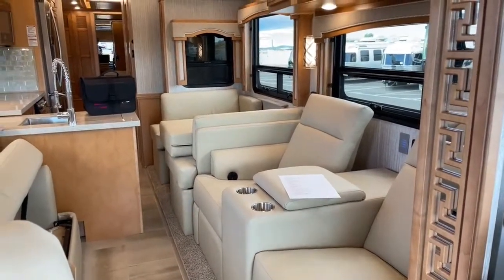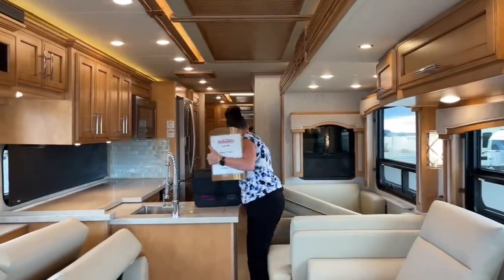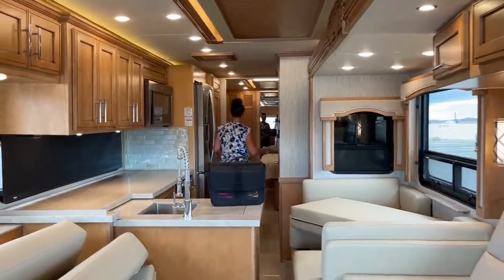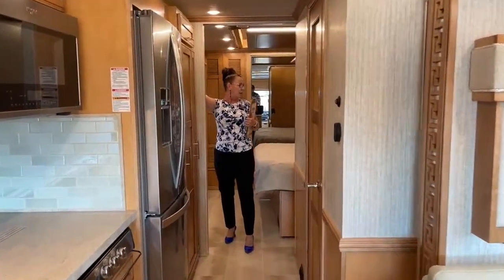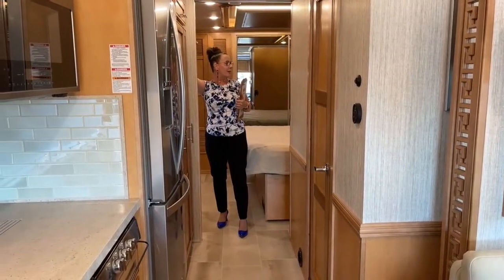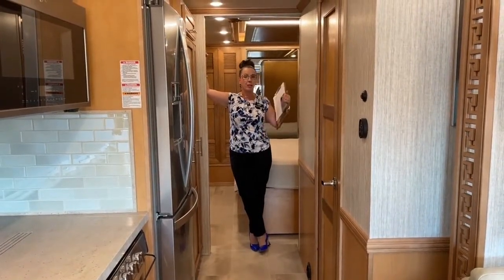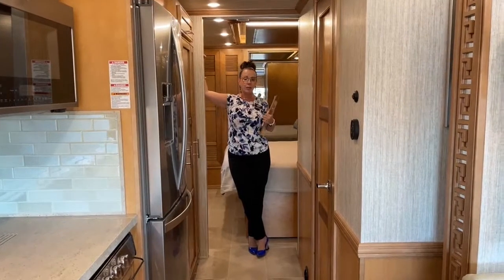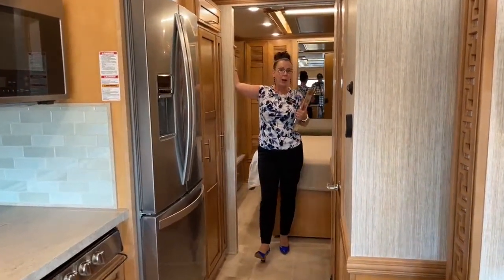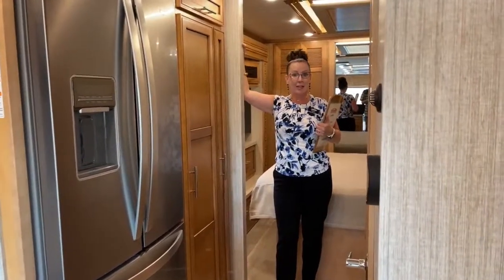There's a lock right here to keep your slide locked out — really nice. My walking space with slides in: I have to turn sideways a little bit, but it's really good. Going to put this rear bed in so we can see what this coach looks like all buttoned up. I said earlier this is a three-slide unit — it's actually a four-slide, because there are two slides in the bedroom, one on the driver and one on the passenger side. The bathroom is stationary.